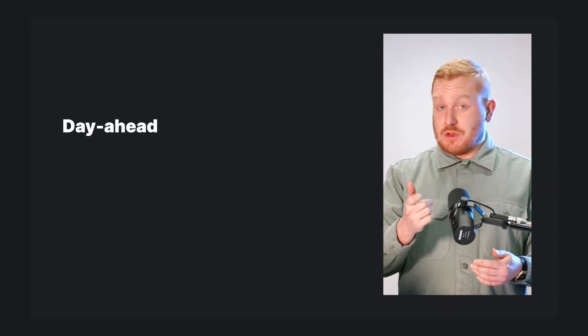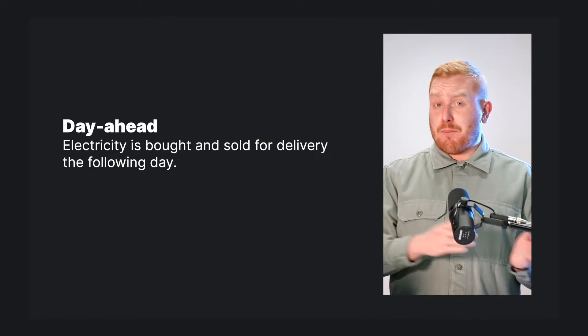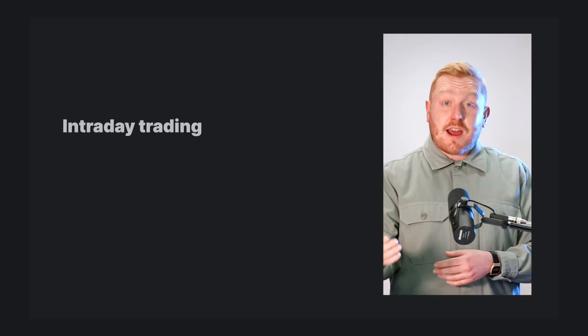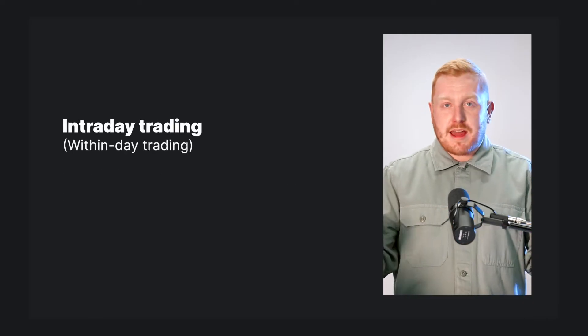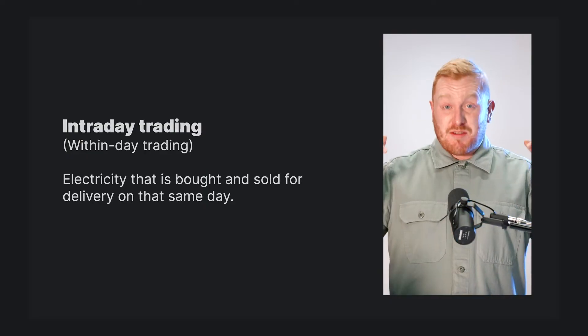Day-ahead trading just means that electricity is bought and sold for delivery the following day. Intraday trading, sometimes called within-day trading, is electricity that's bought and sold for delivery on that day.